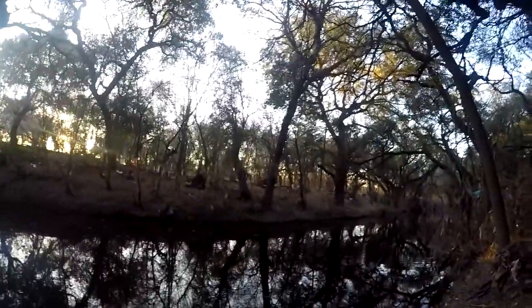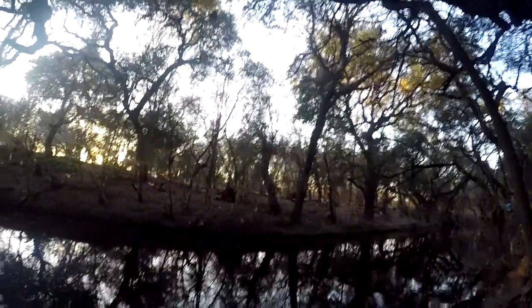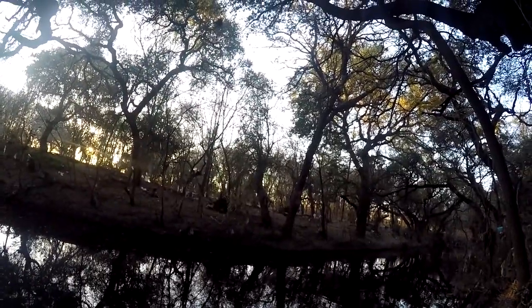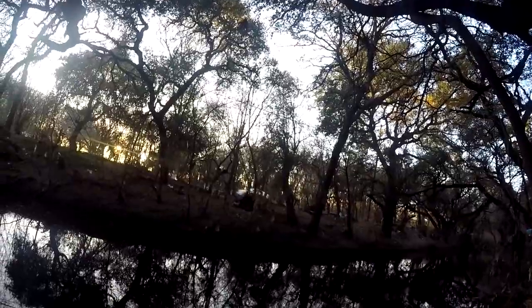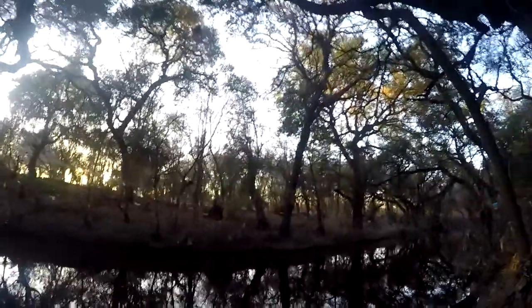If you're watching this and you know where I'm fishing - if you're not into catch and release and you try to eat everything you catch - I don't recommend eating anything out of this creek because apparently it's listed as contaminated. The water is not potable and the fish are not edible, so do not eat fish out of this creek.